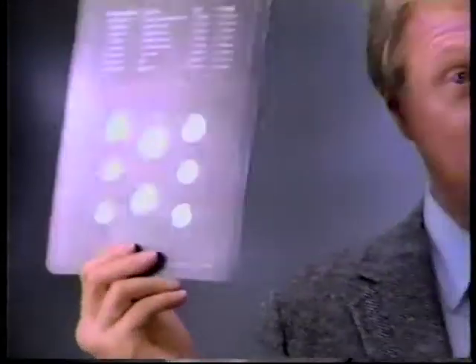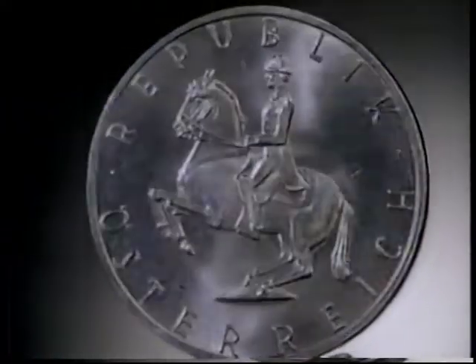Heads or tails, you win. Of course, coins of all nations will intrigue numismatic collectors, but we ask all of you to contemplate the humble coin. It is art. The Lipizzaner stallion, for example, on the Austrian five shilling is exquisite engraving.